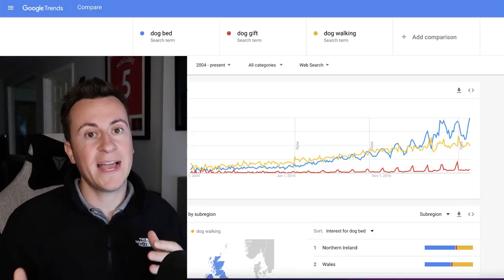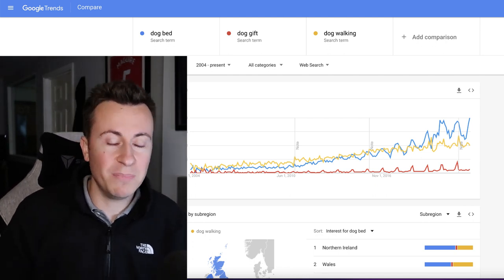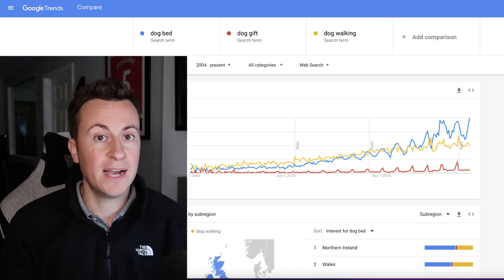To reiterate: the dog niche is massive in Q4. With 10 to 15 million dog owners in the UK alone, for it to be truly saturated you'd need 10 to 20 million-plus views on your Facebook ad. The average ad to a cold audience gets a frequency score of about 1.3, so you're nowhere near saturation. There's still significant opportunity. Make the most of Q4 — all the best, and I'll see you in the next one.